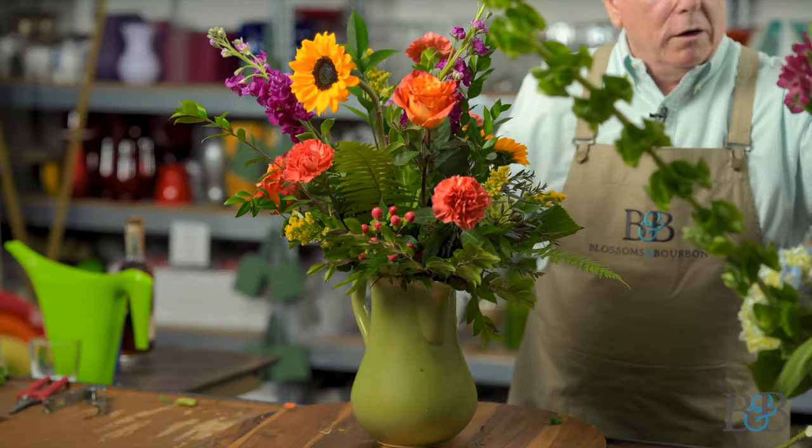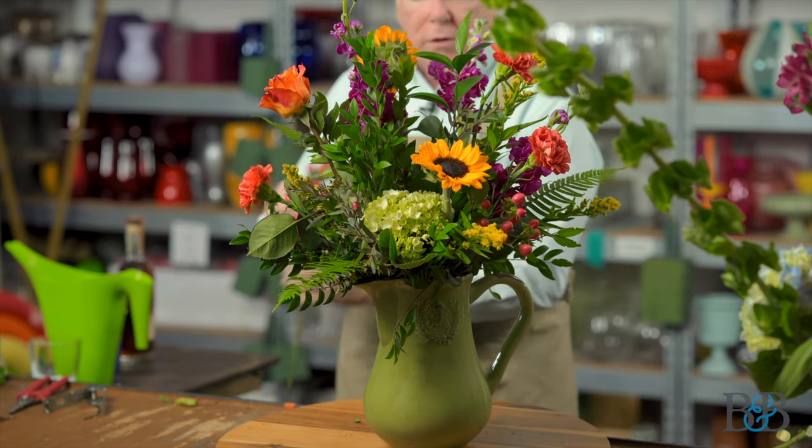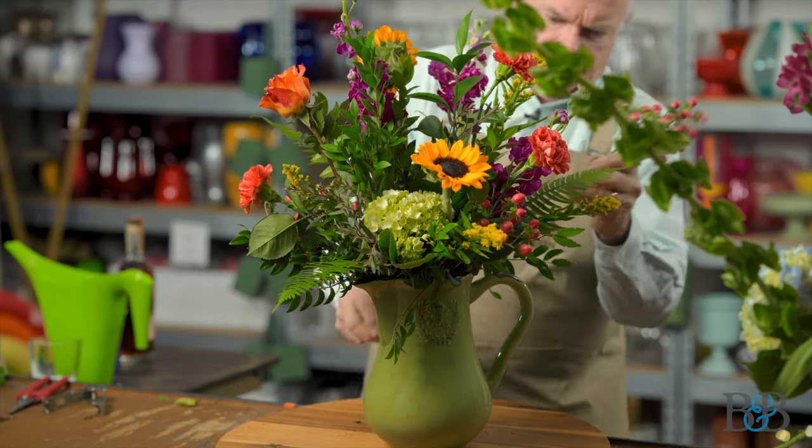Not only is the Solidago going to be treated as a filler in this, but if you look at the placement of it, it's also going to be a line — because it's helping direct your eye out, certainly adding another dimension and broadening up the width of the arrangement a bit. Let's get this tall guy in there. I feel like this guy's moving around a little too much, so I want to reposition him. Let's do one more hypericum on the back over here on this lower side.